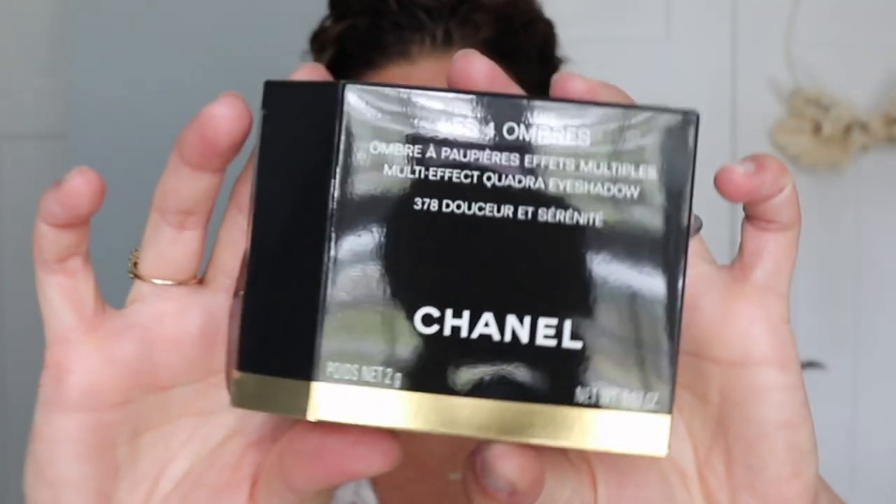All right, guys, I've already dug in — I couldn't haul myself — but I do want to show them to you here. I did pick up five of the new eyeliners as well as one of the Summer 2021 quads. There were two released. I picked up one that probably surprises you: the Dossier et Serenite. It's 378, and it comes in standard packaging with the sleeve and everything like that.